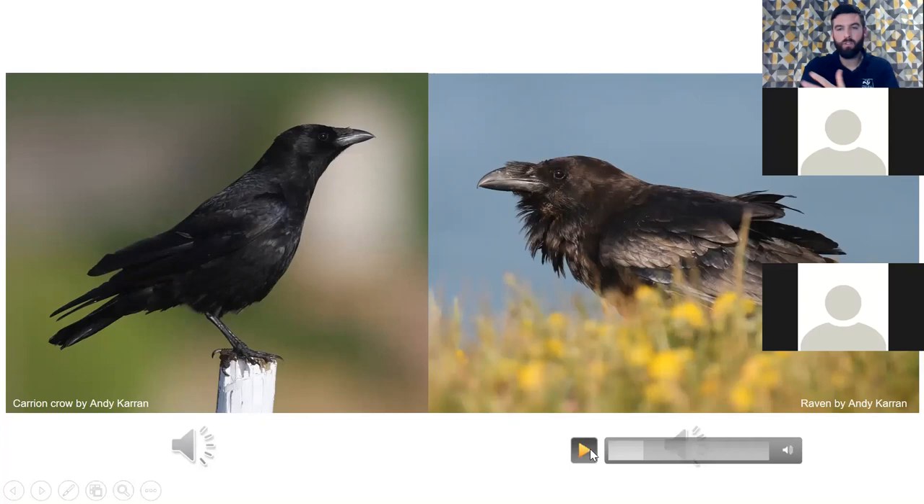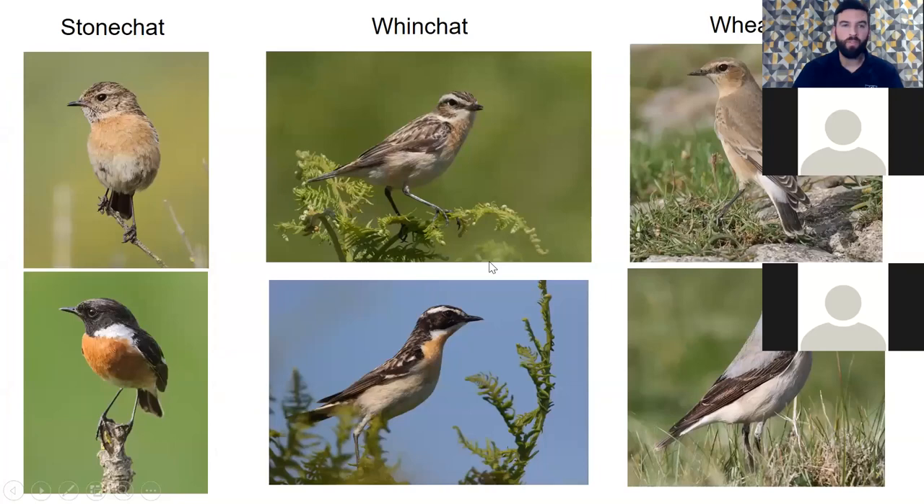Stonechat is a UK resident here all year, found in many different habitats but loves nesting near gorse, and its favourite place to perch and sing is gorse bushes. They're generally found in uplands. Whinchat is a summer visitor to the UK, very similar in appearance to stonechat — the top row shows the female, the bottom row the male. The male stonechat has a bit more of a red breast.